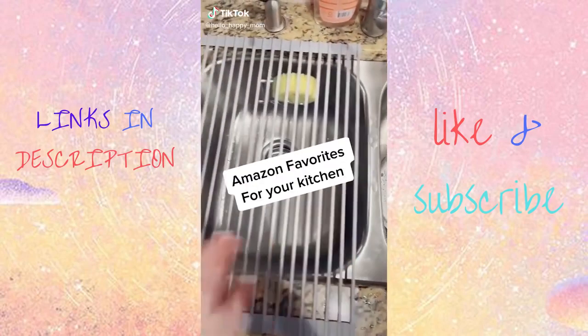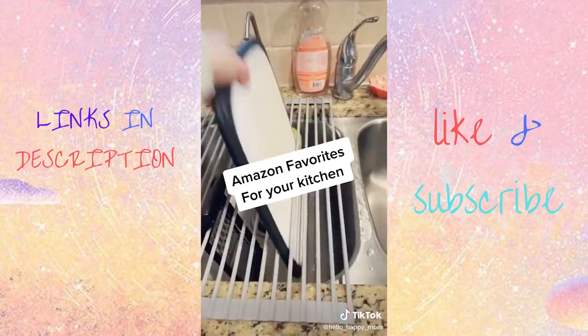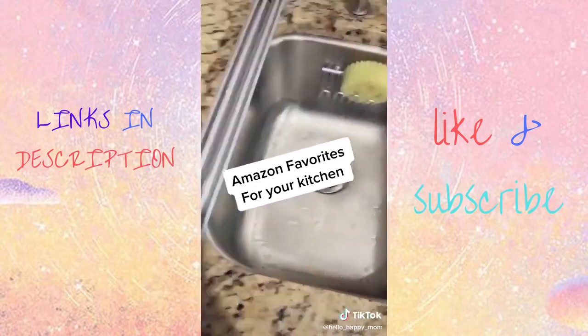Amazon favorites for your kitchen. This drying rack for your sink is awesome. You can dry dishes, put super hot pans on it, even hold your cutting boards. And it folds up nice and easy.